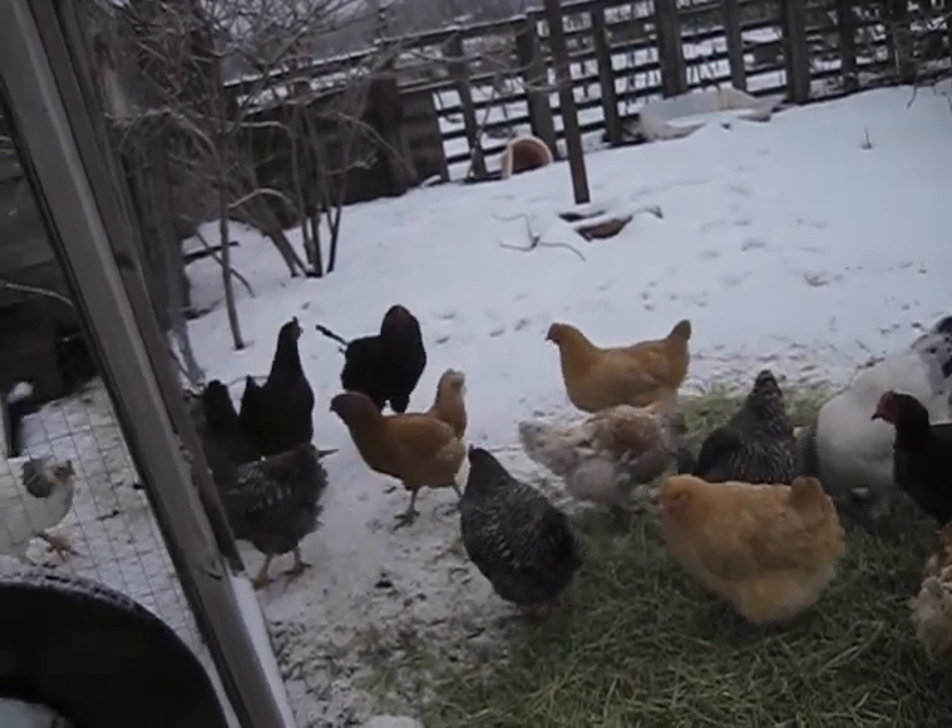We usually get new chickens every year around February or March. We put the chicks in this coop behind us when they start getting feathers and can tolerate cooler temperatures, letting them grow up in the brooding area so the other chickens get used to them before we let them out. This year, though, we're thinking about hatching our own chicks — we'll see how that goes.